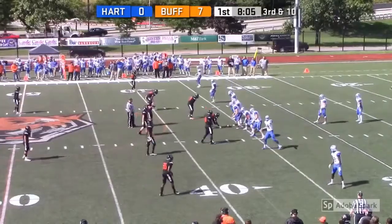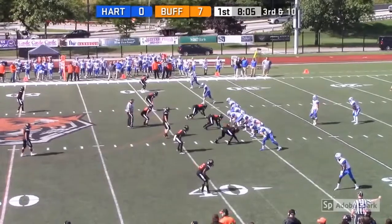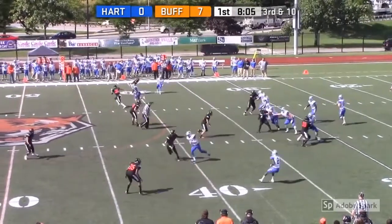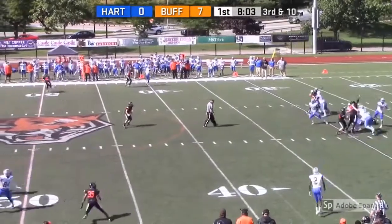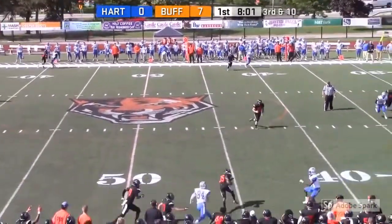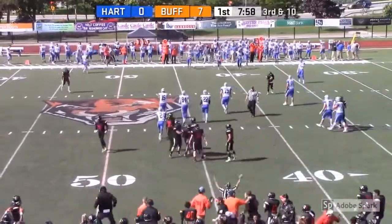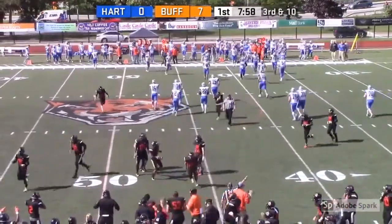Second defensive drive. Two receivers to the right, one to the left. Let's see if they can get a three and out after that holding. We've got two receivers to the left. Messina takes the snap, it's going to be a pass. Got all day again, and it is picked off by Buffalo State.